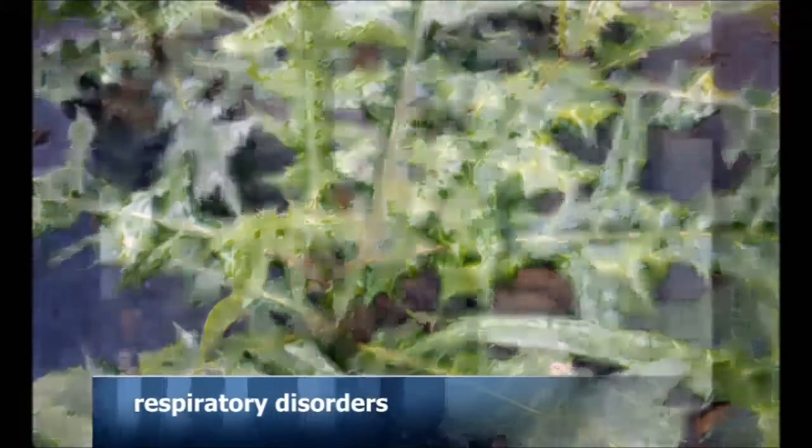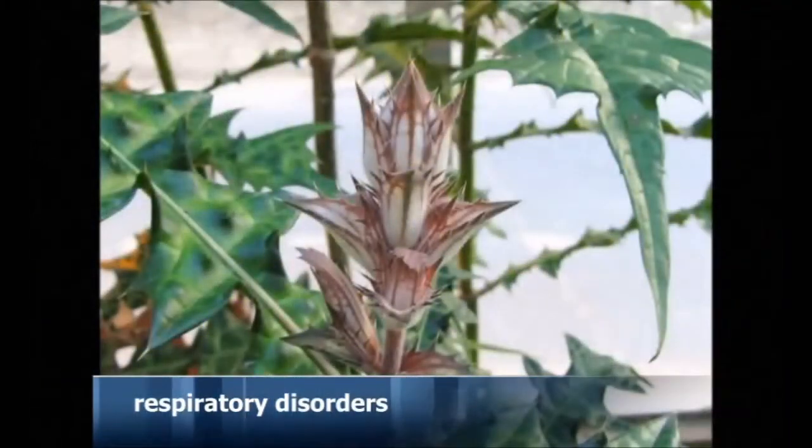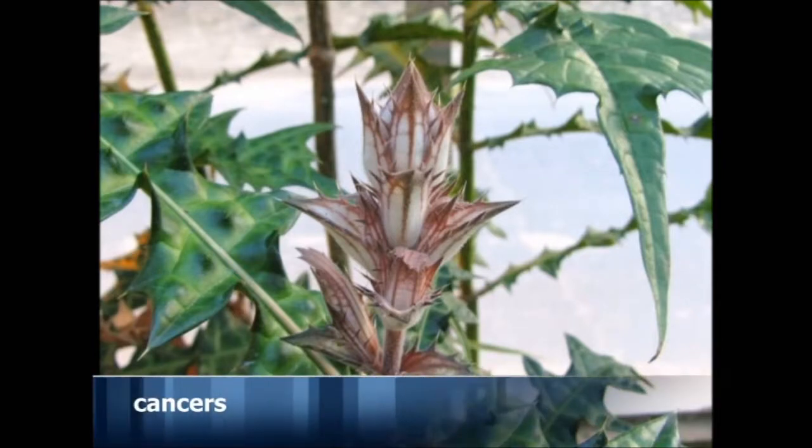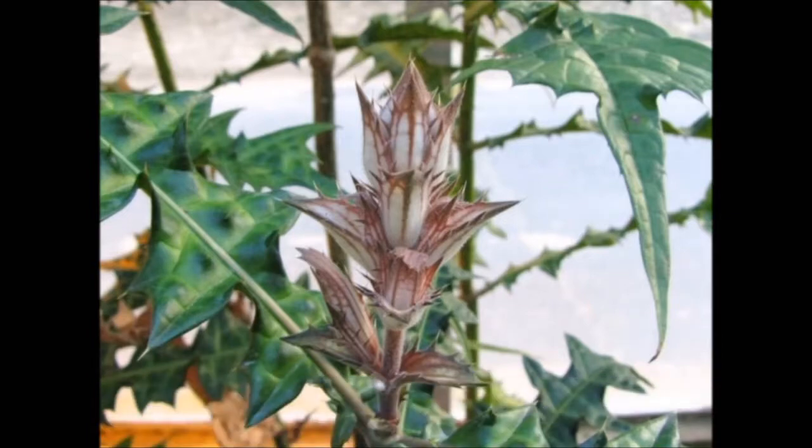The leaves are very good for respiratory disorders such as chronic asthma, cough, flu, and pneumonia. It has also been found useful for tonsillitis and cancers.